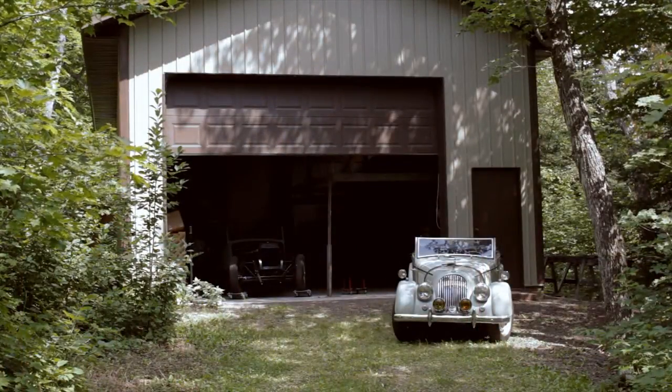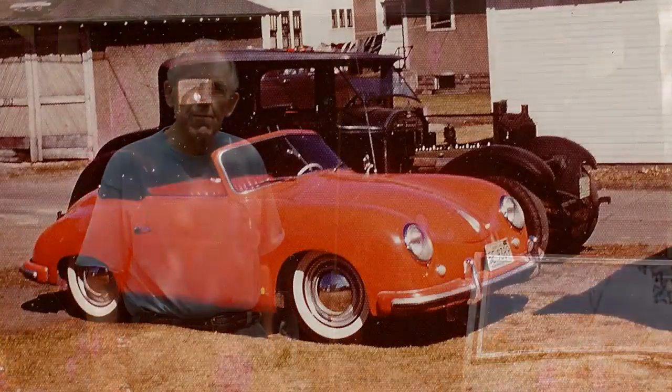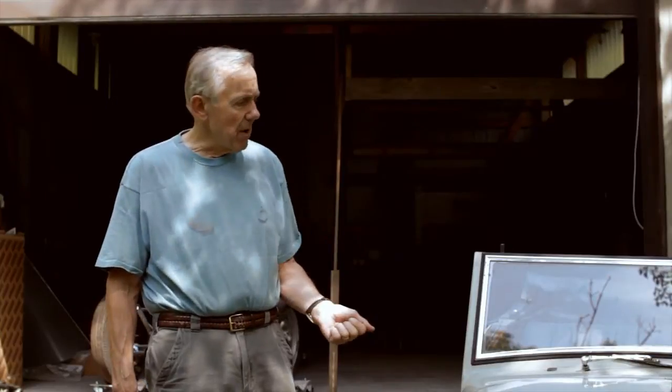Welcome to my Caribou Garage. I've been interested in cars since I was about 15 years old and I got my first car, a 1939 Packard, when I was 15 and a half. Then I graduated from that kind of car and I got a Porsche in about 1958 and loved that car. I've had Porsches since, but more recently I got into Morgans, and this is one of my Morgans.